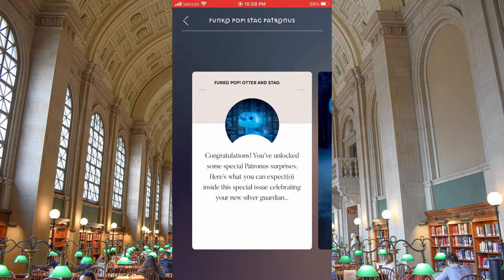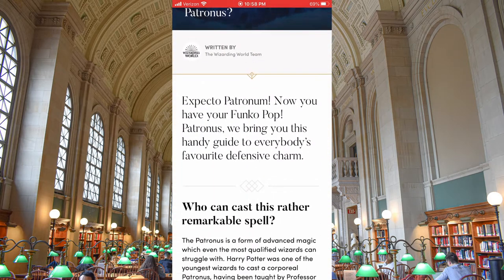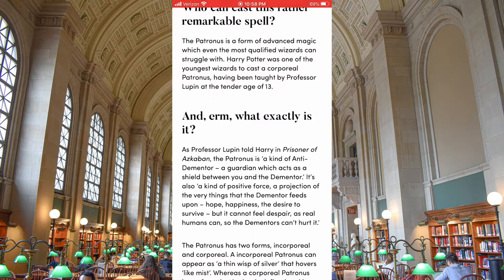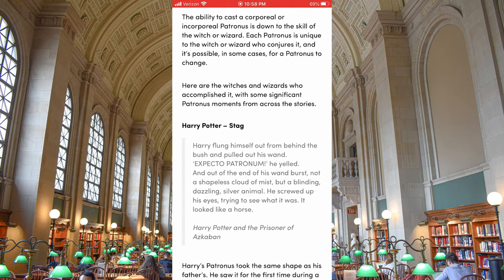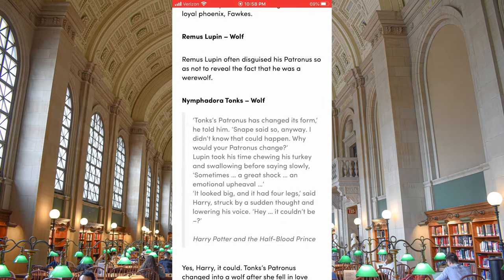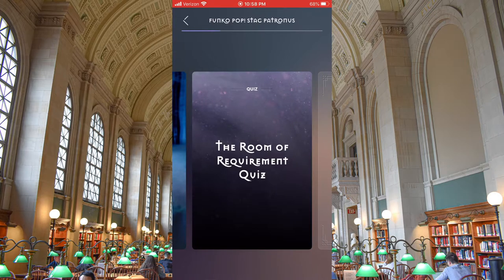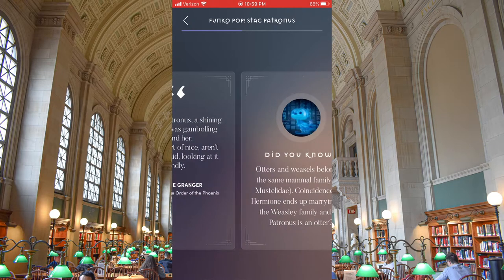Otter and stag — I wonder if it's saying that because I've scanned both in here. So it looks like this is exactly the same article that was in the other enchanted key for Harry Potter's Patronus. Oh but there's a Room of Requirement quiz — that's new! And then a quote about Hermione's. Oh, there is more stuff!